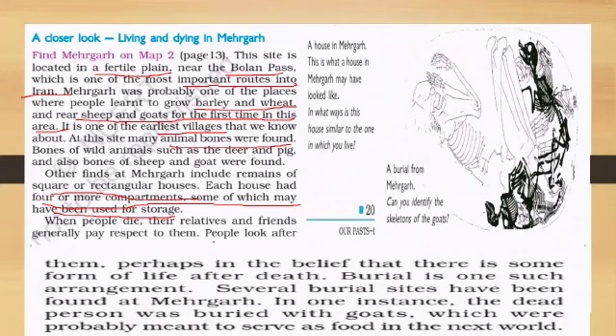This is what a house in Mehargarh may have looked like. In what ways is this house similar to the one in which you live? Here you can also see a burial from Mehargarh — can you identify the skeleton of the goat buried alongside?